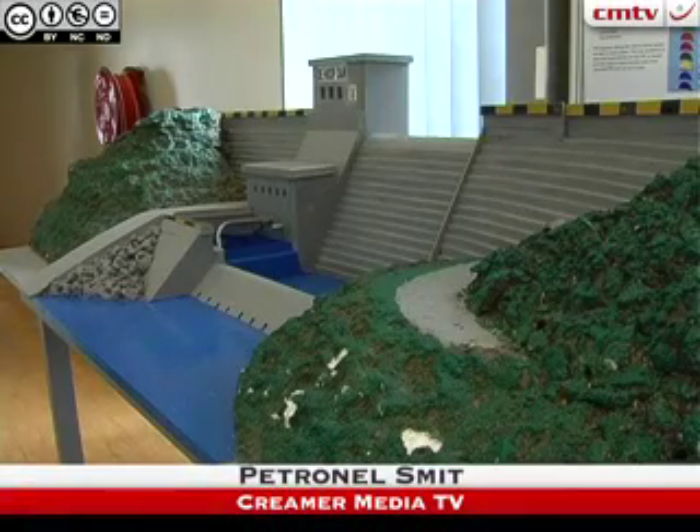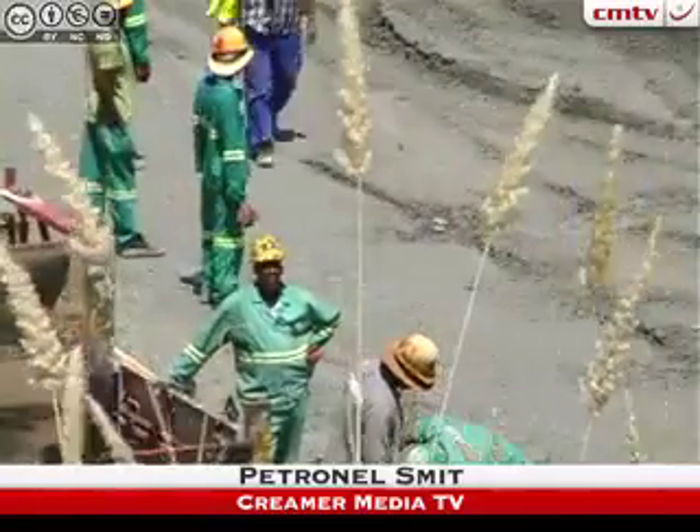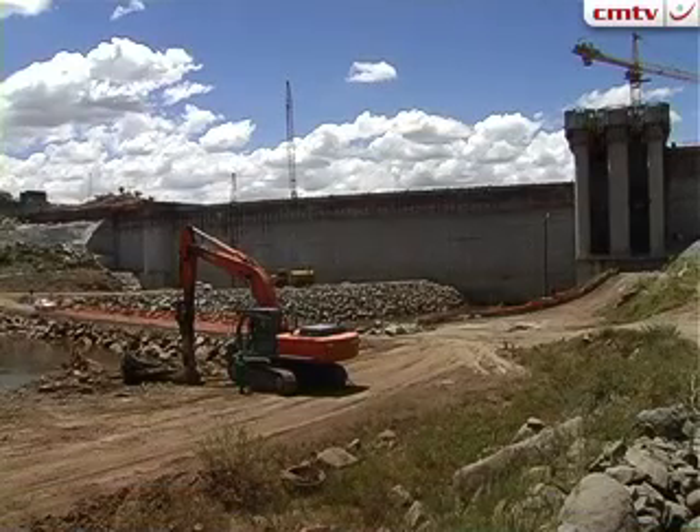The record-breaking concrete placement project took place in November 2010, with a peak hourly production of 329 cubic metres. WHIP Dam Contractors representative Johan van die Kerk tells us more about the speedy placement exercise.